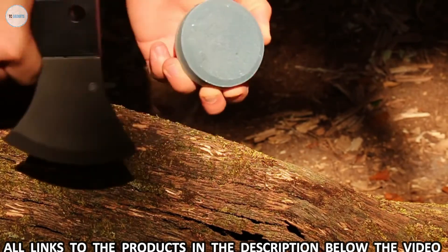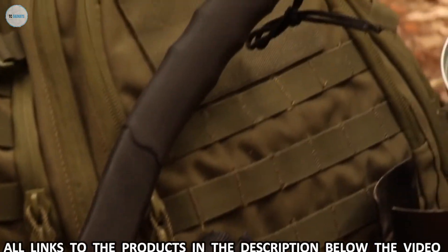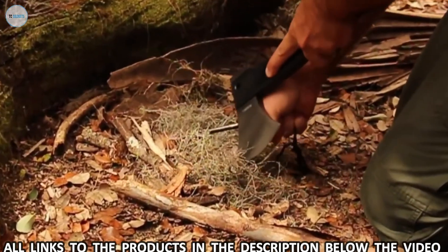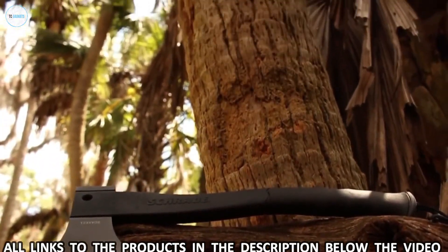A two-sided sharpening stone is included with the axe. One side features coarse grit, the other side fine. A powerful yet lightweight axe, serving the needs of serious outdoor adventurers, crafted from premium materials and built for a lifetime. This is the Schrade SCX-2L.